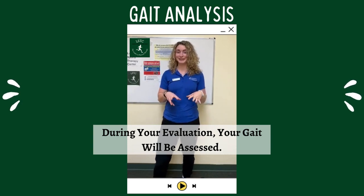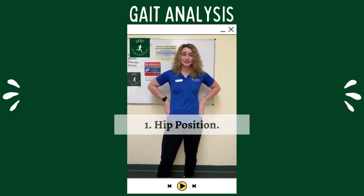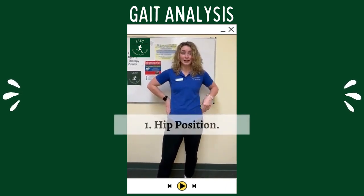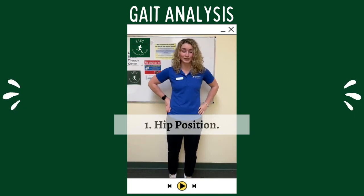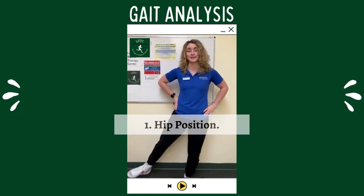This may seem like a weird thing for me to look at, but there are a couple different things I like to look at whenever I watch you walk. One of the big things is hip position. Sometimes a good way to see weakness with functional movements is whenever your hip drops whenever you're walking, or if you tend to circumduct the leg, which is when you bring it outside.